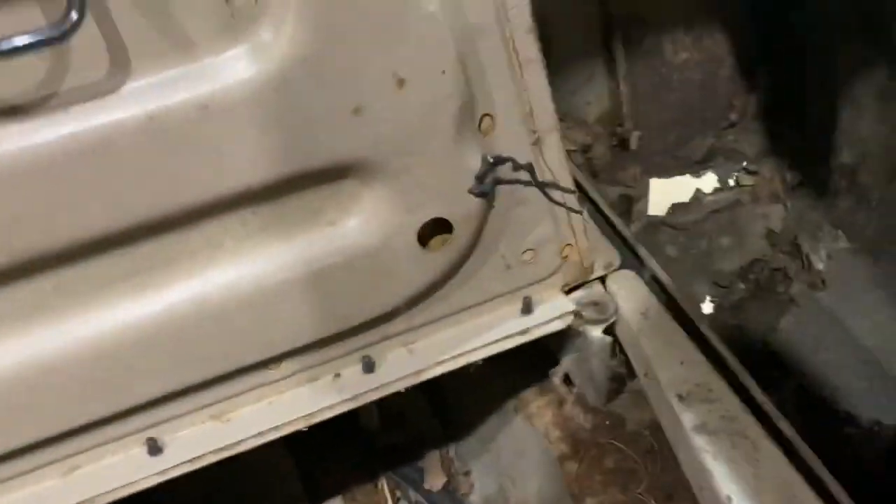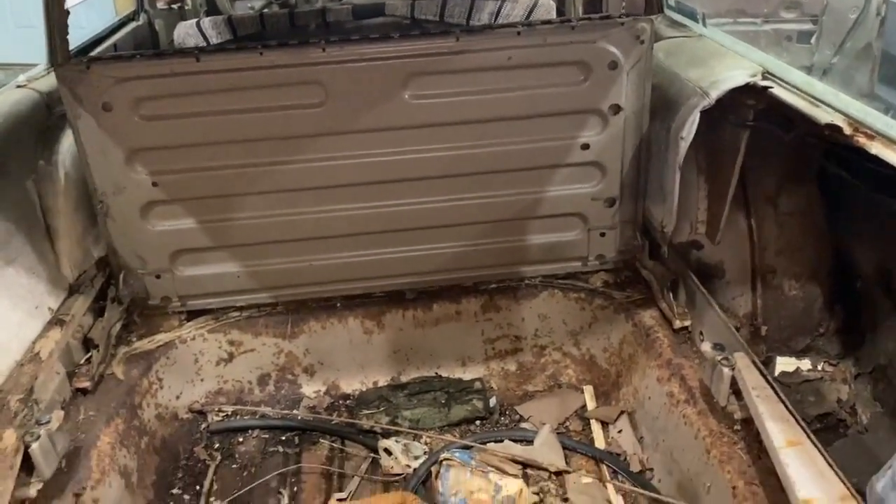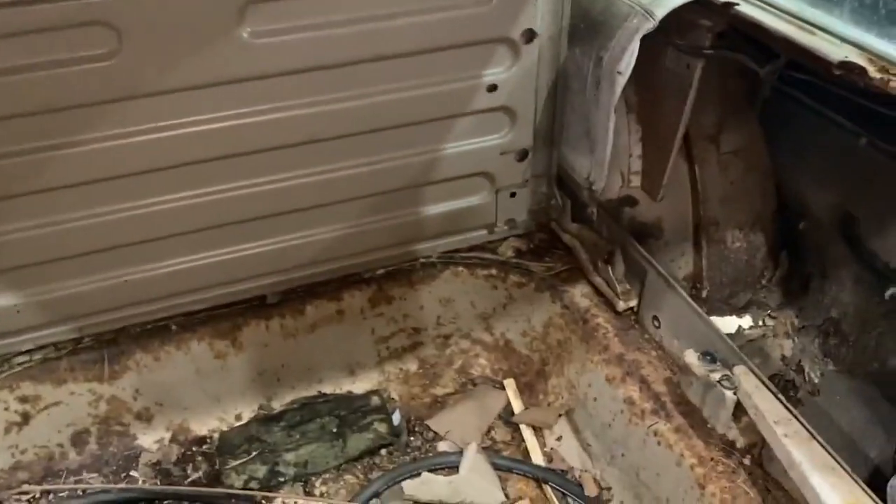Wait — does this whole thing lift up? The whole thing lifts up! This whole trunk floor flips up in two different panels. This is so much more awesome than I even realized. Now I have a better view into what I'm working with here.